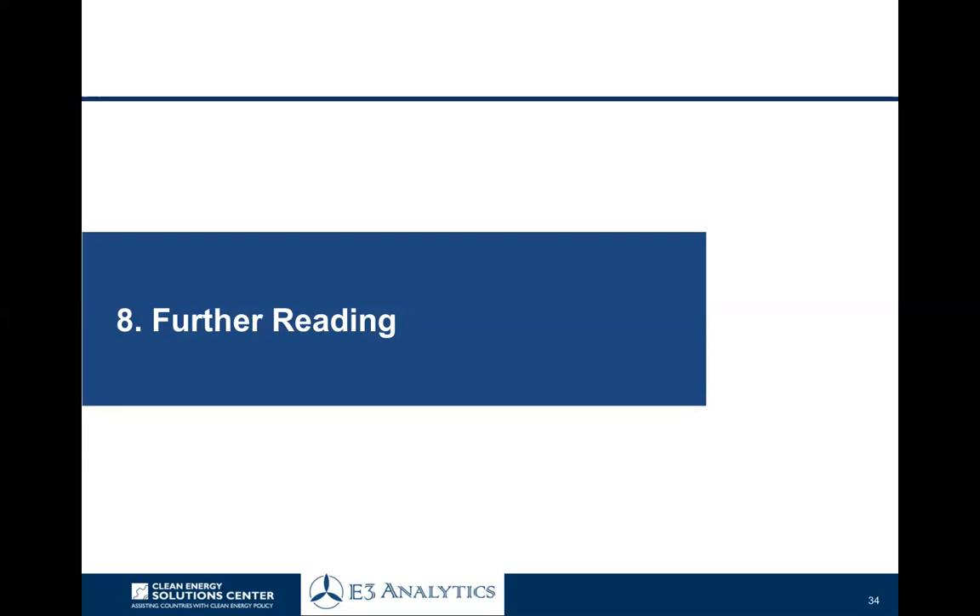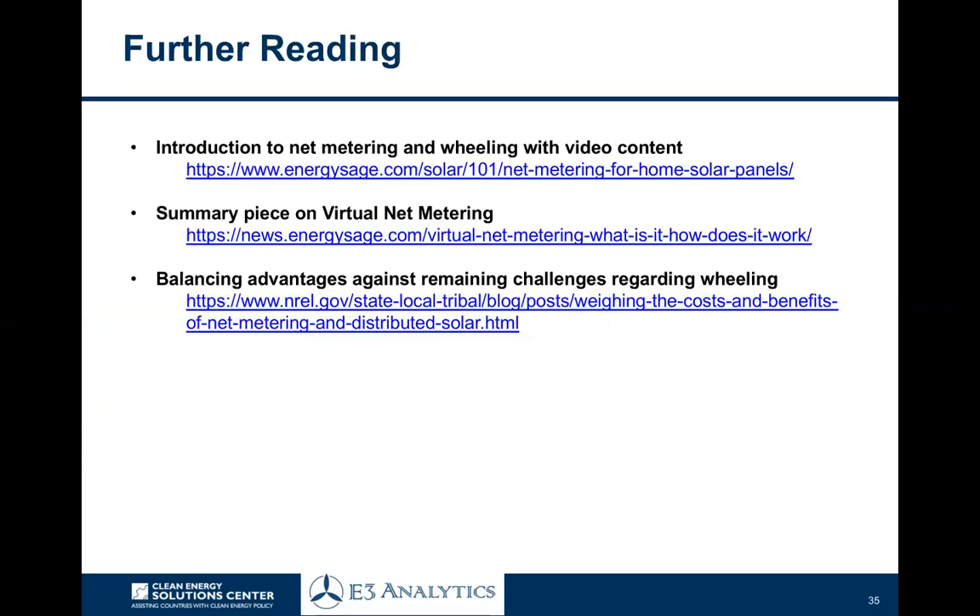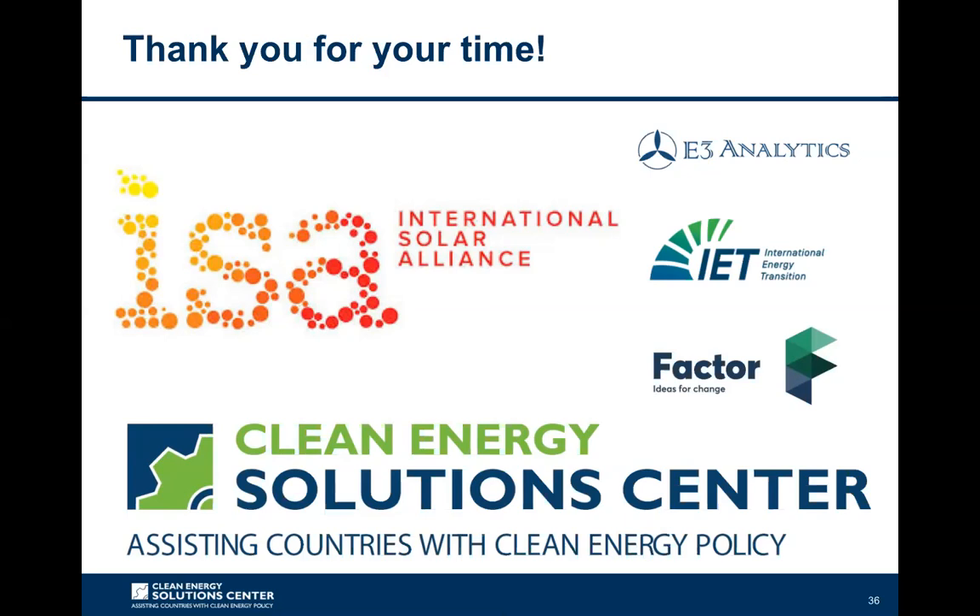Some further reading on these topics: a few different overviews on net metering and wheeling, a summary piece looking at the emergence of virtual net metering and some of its advantages, and a recent report from NREL looking at distributed solar and the costs and benefits. With that, I'll wrap up. We've covered essentially all the basic information and provided links throughout to a number of different country case studies. Thank you very much. This has been Toby Couture with E3 Analytics. I'd like to thank the International Solar Alliance as well as the Clean Energy Solutions Center for making this training series possible, and look forward to joining you on the next training session.